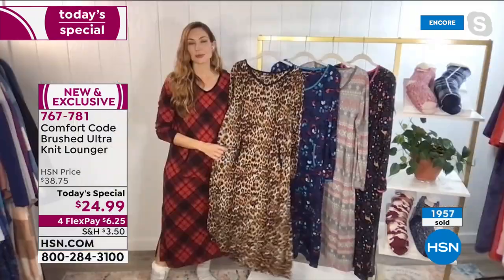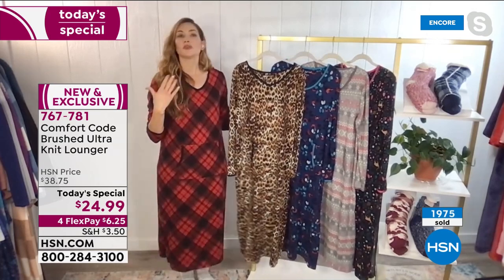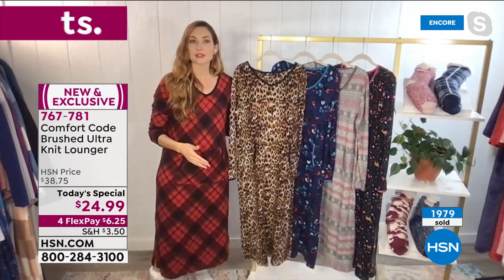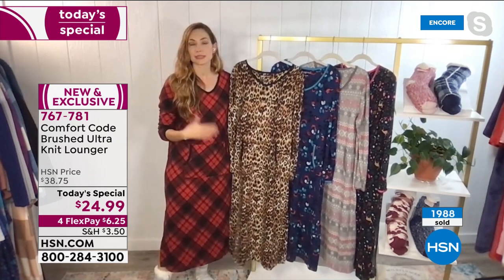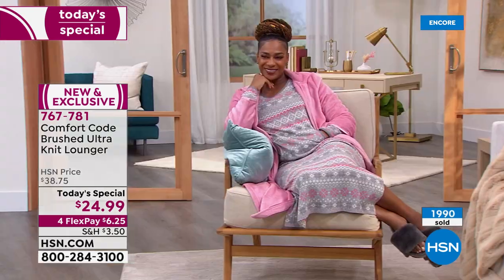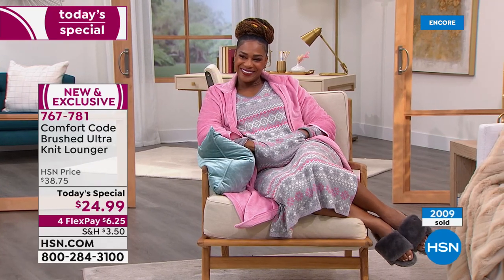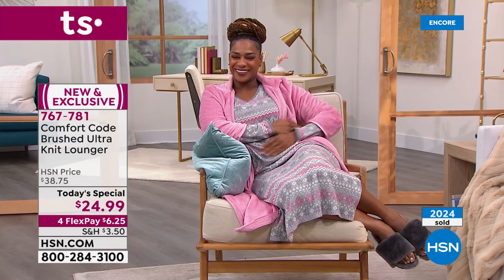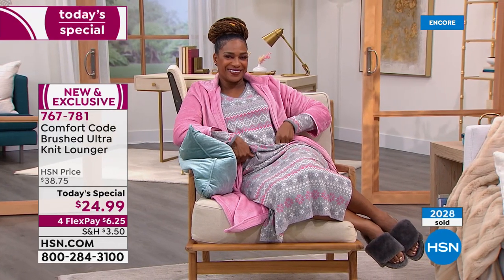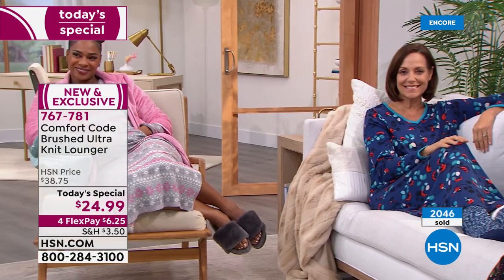No hood gives you a little more freedom and versatility. Loungers are really designed for inside and around the house, so you may not necessarily need that hood. It gives you more freedom of movement and freedom to sleep and nap. Also, I like to zhush my sleeves up — it's the perfect weight of fabric so you can easily layer it, as we're seeing here with the zip robe that's coming up in the show.